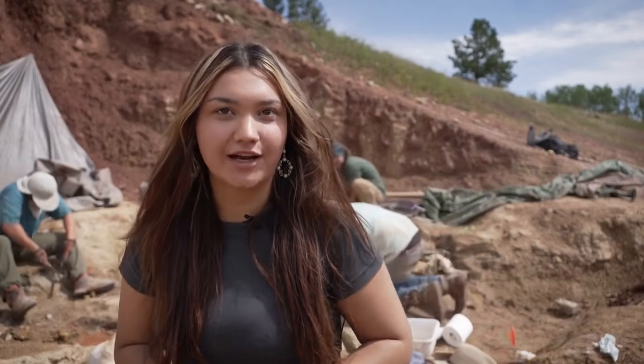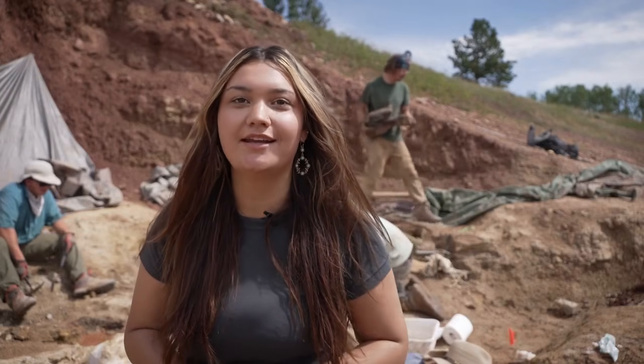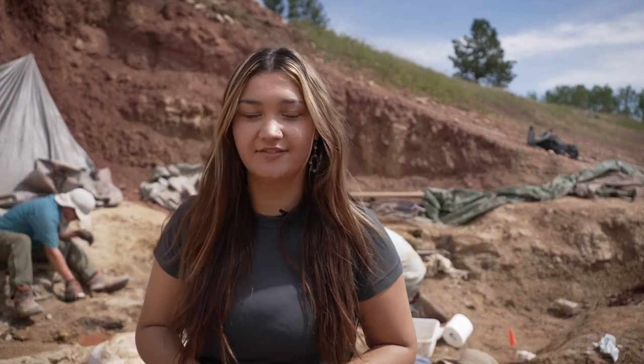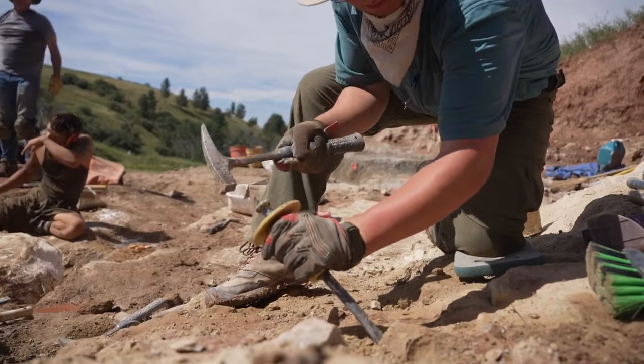Out here near Lewistown, one local rancher stumbled across something prehistoric — dinosaur bones right here on his own property. Now paleontologists from the Museum of the Rockies are on site carefully excavating what could be a significant fossil find. It was big and white and really stood out, and as soon as I picked it up I knew it was a dinosaur bone.